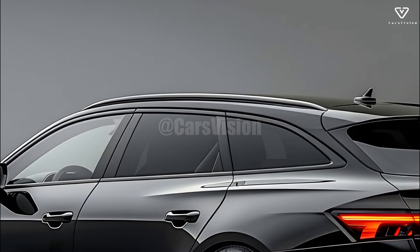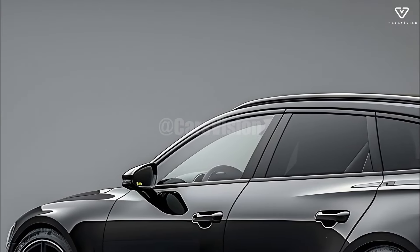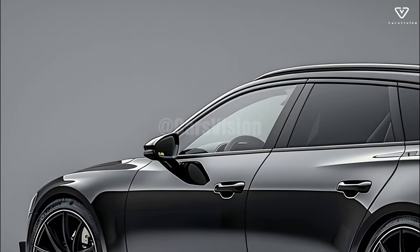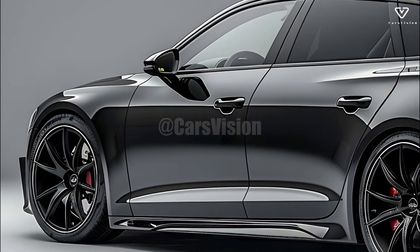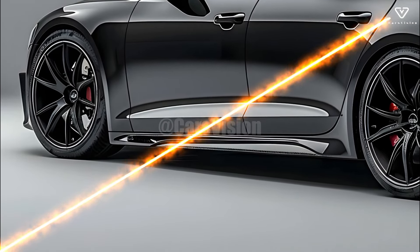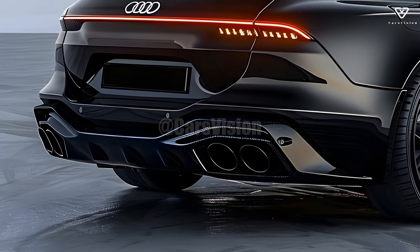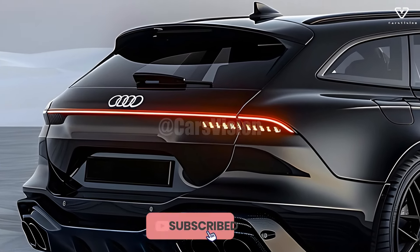The plush interior of the RS5 Avant is just as remarkable. Designed with the driver in mind, it features cutting-edge technology and premium materials. Leather seats, carbon fiber inlays, and an adjustable digital instrument cluster are all found within, showing that practicality need not be sacrificed for aesthetics. The roomy interior is perfect for family get-togethers or road vacations.